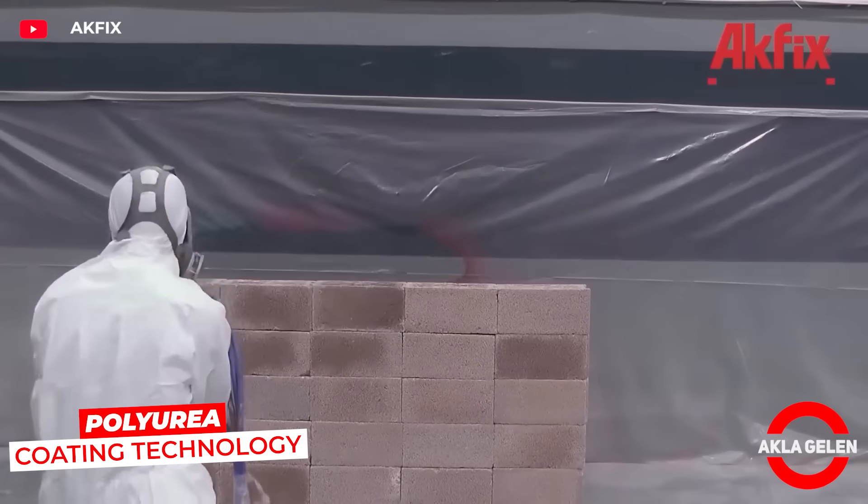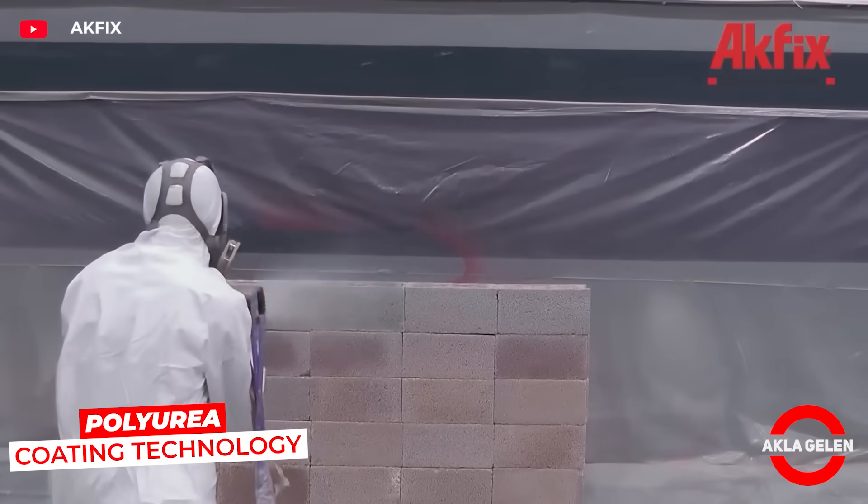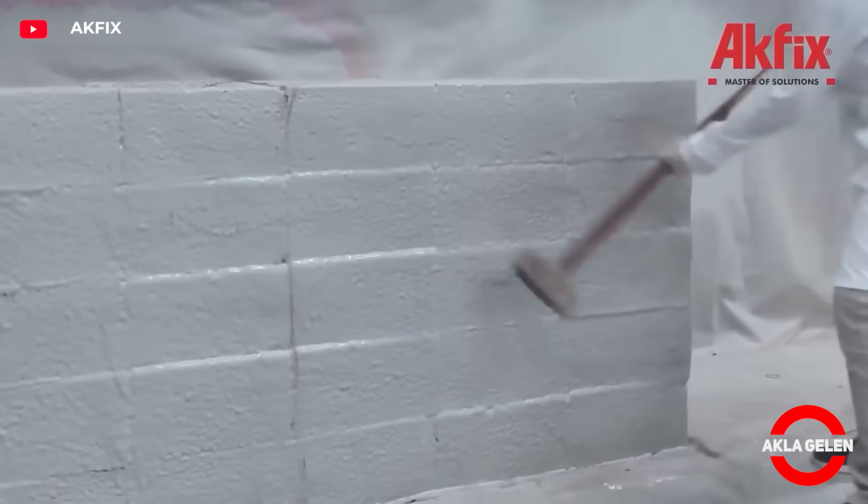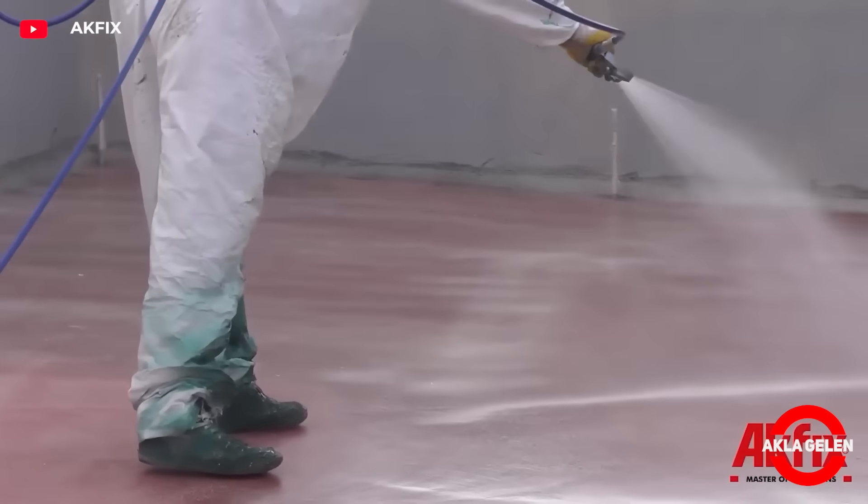Acfix polyurea coating technology is a highly flexible, spray-applicable waterproofing solution. It forms a protective layer by spraying onto the surface and is resistant to chemicals, impacts, and abrasion.